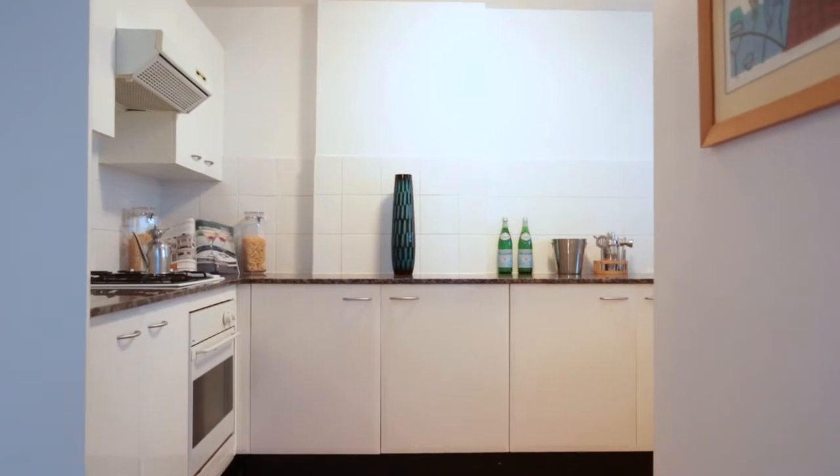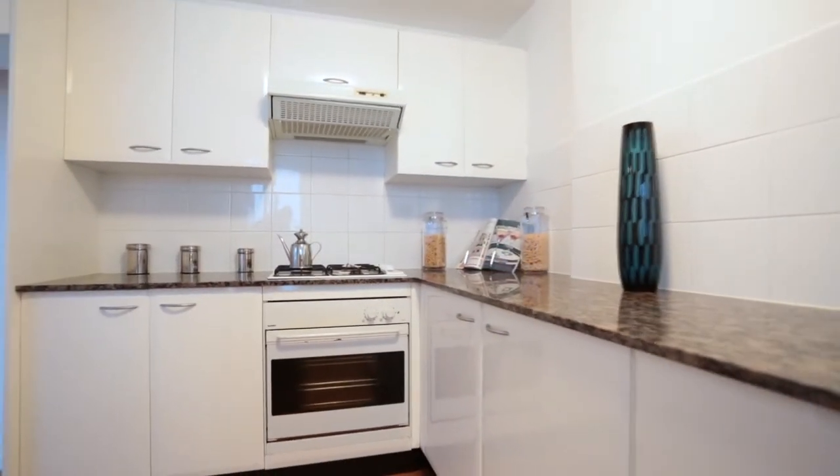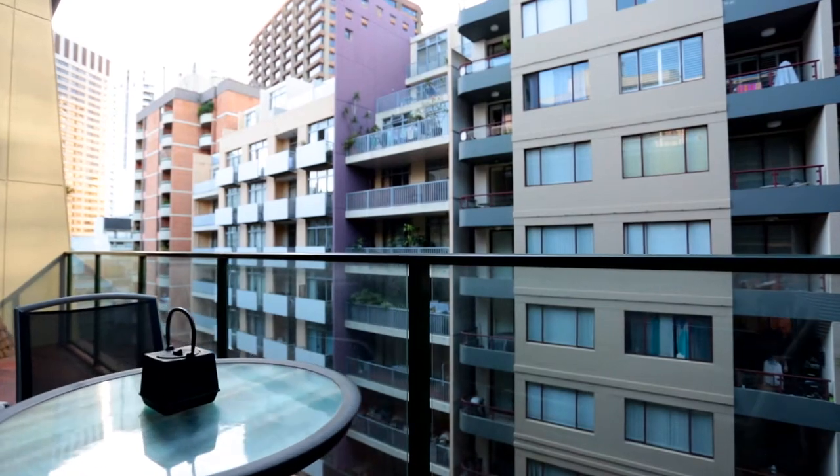The kitchen, living and dining downstairs flow into a balcony, providing a great space for entertaining and relaxing.